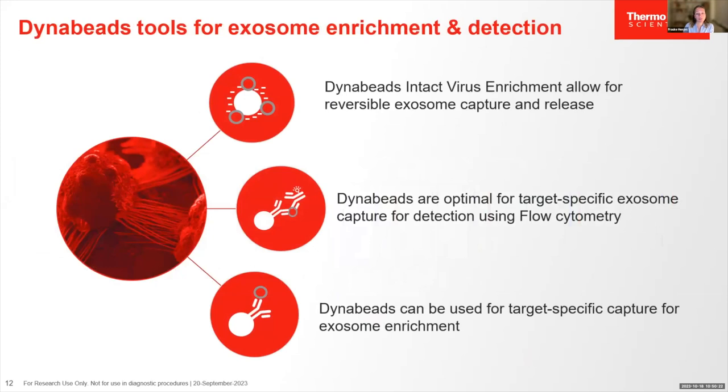This brings me to the end of my presentation. I hope I could show you that magnetic beads can be used for reversible capture and release for the enrichment of exosomes from different sample types. In addition, enriched exosomes can be detected using beads with targeted antibodies. Those targeted beads can also be used for isolation of specific subpopulations of vesicles based on their surface marker, allowing for downstream molecular analysis when the exosomes are directly lysed from the beads. Thank you.